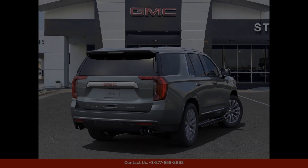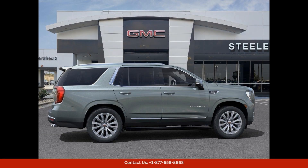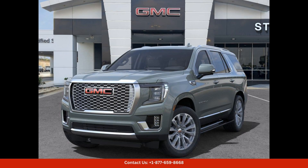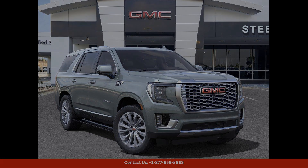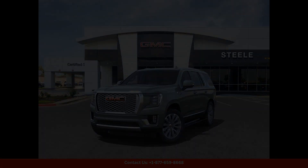If you are in Round Rock, Texas, and looking for a stylish and capable SUV, the 2024 GMC Yukon Denali in Frosted Pine Metallic is definitely worth considering. Visit our dealership today to see this impressive vehicle in person and take it for a test drive.